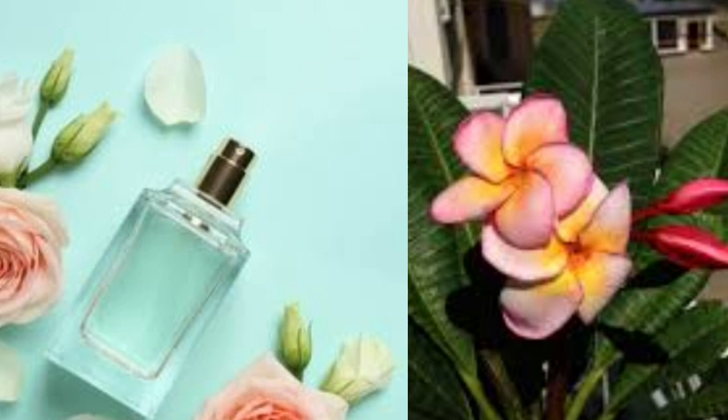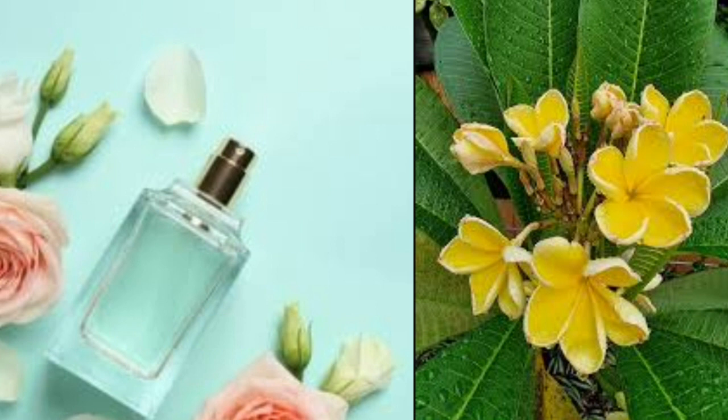Plumeria. Plumeria is a tropical plant grown for its incredible fragrance and gorgeous flowers. You'll recognize plumeria — these flowers are used in the making of Hawaiian leis. Flowers come in a variety of different shades including white, yellow, red, pink, and orange.